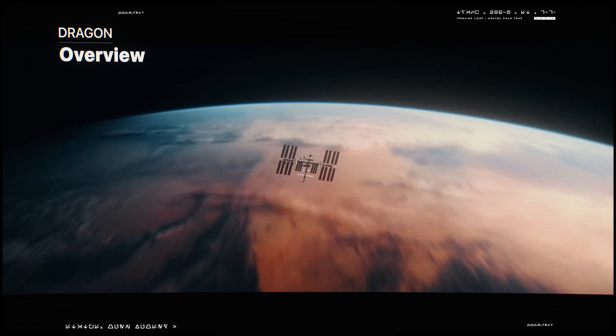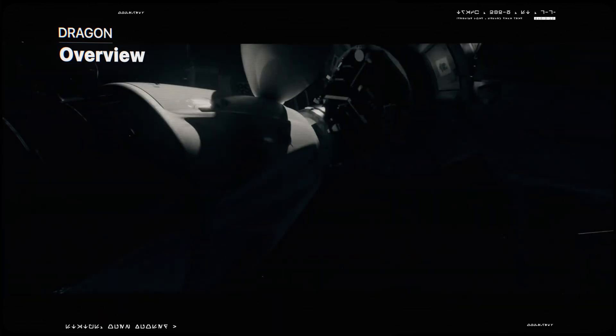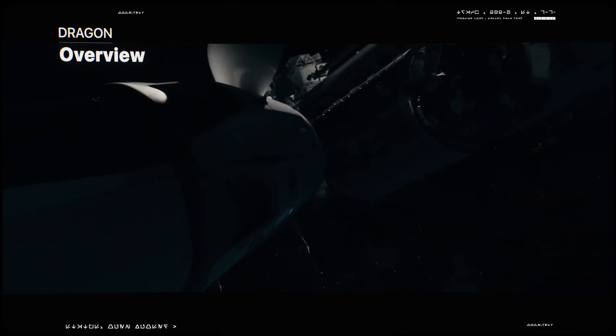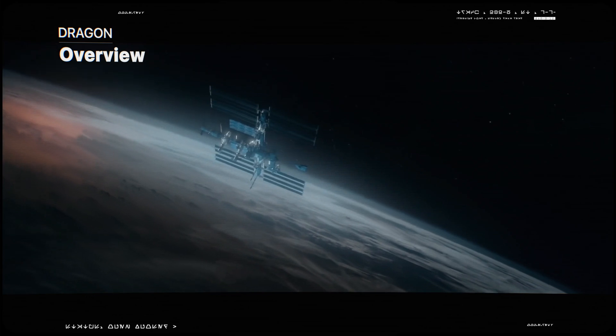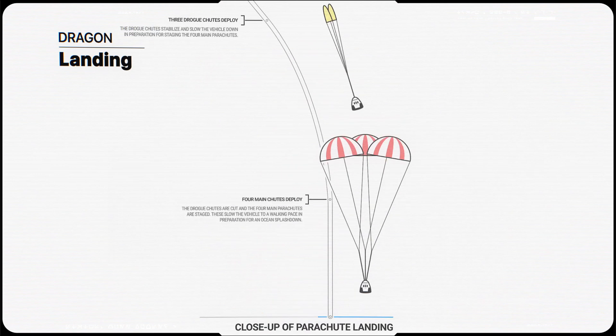The vehicle's lifetime in orbit is limited to a few months because of its solar panels, which degrade in the harsh environment of space. When it returns to Earth, the Crew Dragon can't simply land on a runway like the space shuttle. During reentry, the heat shield must survive temperatures hotter than the surface of the sun.